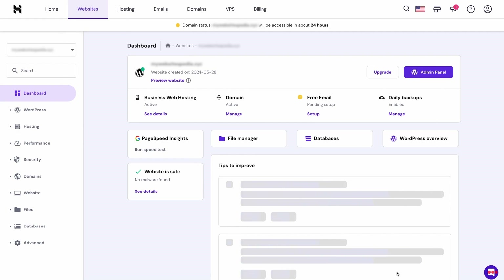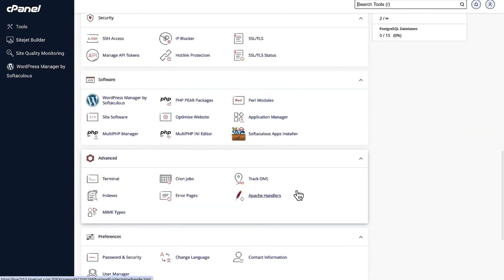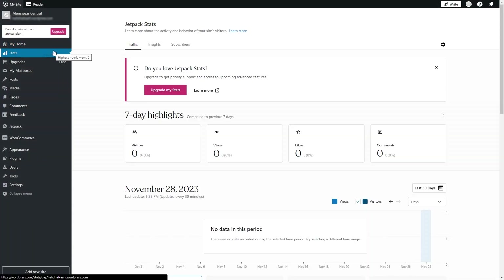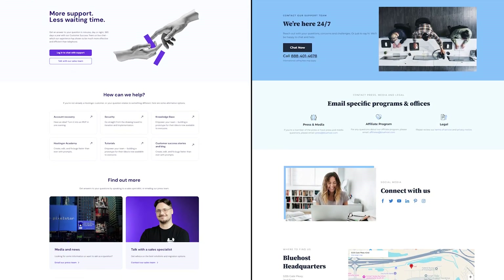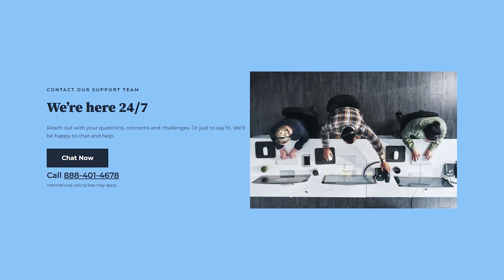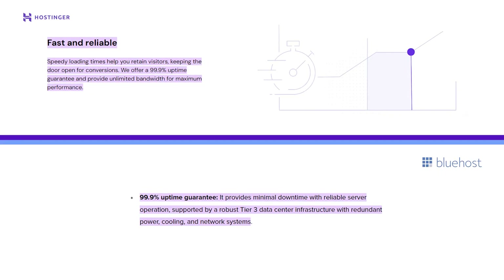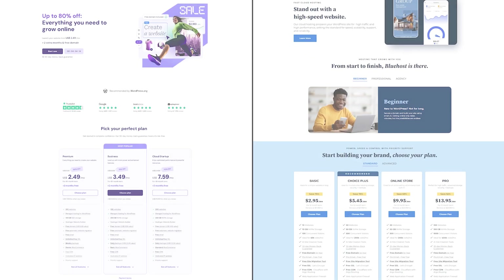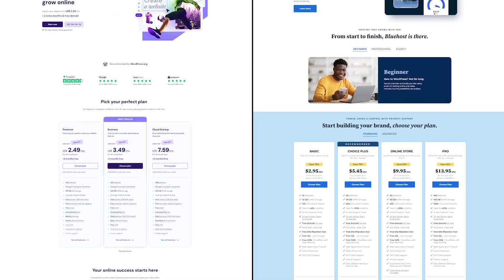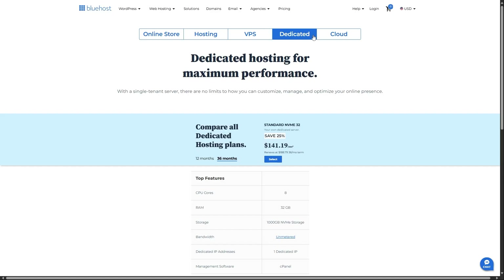Hostinger's custom control panel is clean and intuitive, which is great for newcomers. Bluehost's use of cPanel is equally user-friendly, particularly if you're already familiar with that interface, and its WordPress integration is practically seamless. Both companies offer 24/7 support via various channels — Hostinger's live chat is quick most of the time, while Bluehost provides phone support which some customers prefer. Reliability-wise, both maintain strong track records with guaranteed uptimes hovering around 99.9%. Whether you start on a small shared hosting plan or jump into a more robust package, both Hostinger and Bluehost allow for smooth upgrades to VPS, cloud, or dedicated hosting as your site grows.